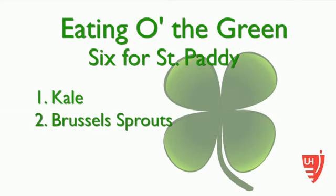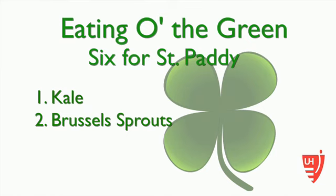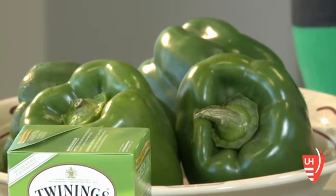If you hate Brussels sprouts, try them again. Brussels sprouts are an excellent source of fiber and, interestingly, omega-3 fatty acids. Green peppers, red peppers, yellow peppers, and orange peppers are all excellent sources of vitamin C.